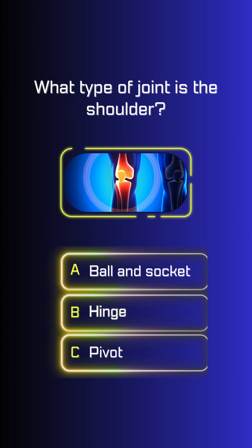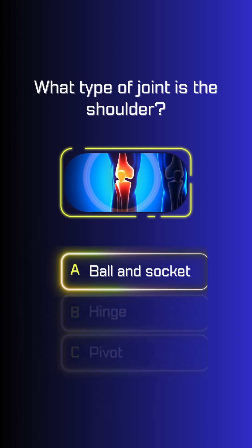What type of joint is the shoulder? Ball and socket.